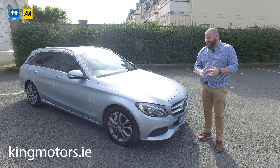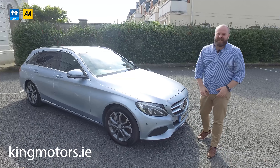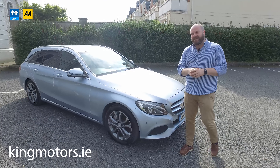Hi, welcome to Kingwaters. You've clicked a link to our 2016 Mercedes C350 PHEV Estate. I'm going to take you for a drive around and show you buttons, functions, features and bits and pieces, just to let you see what it's like.